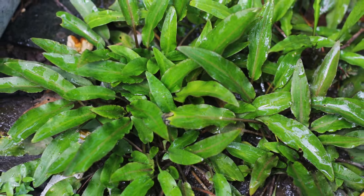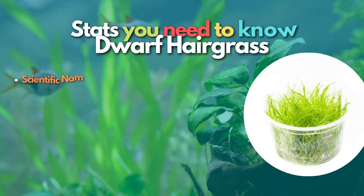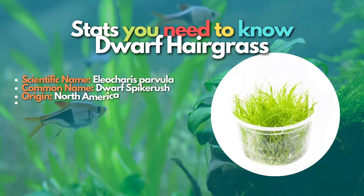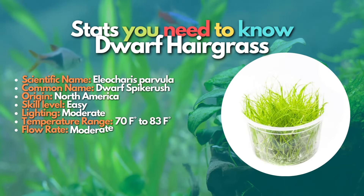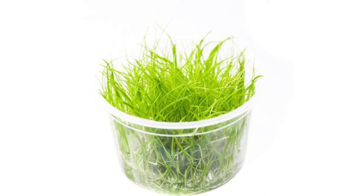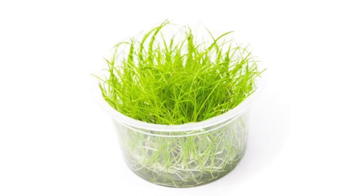Next, let's move on to Dwarf Hairgrass. Dwarf Hairgrass is pretty easy to manage, given you take care of water parameters and other essential elements of their primary care sheet. It is another foreground plant you can include among the best carpeting plants suitable for a small fish tank. This plant grows like aquatic grass across freshwater tanks with slim stalk-like roots. The stalks grow horizontally and can give your tank a natural look. Dwarf Hairgrass can help provide shelter to your bottom-dwelling fish and spread out to make excellent ground cover. Its hardy nature makes it perfect for beginners.